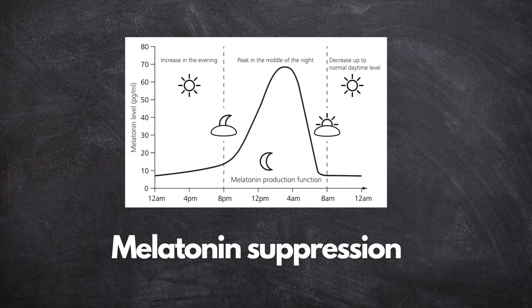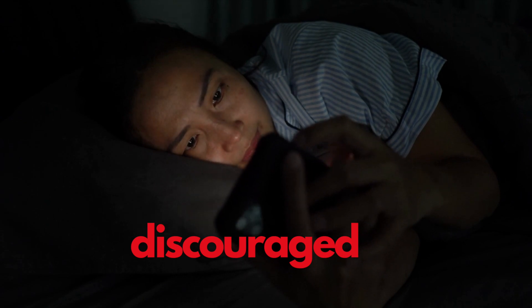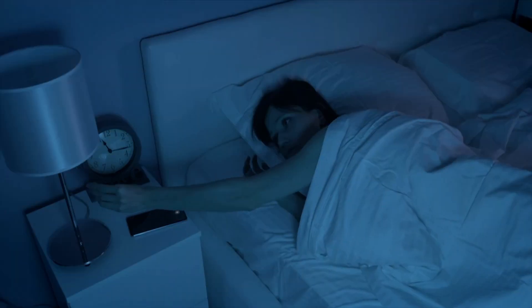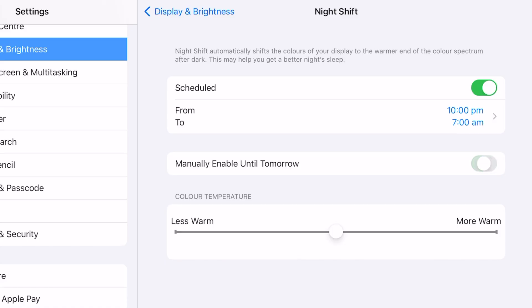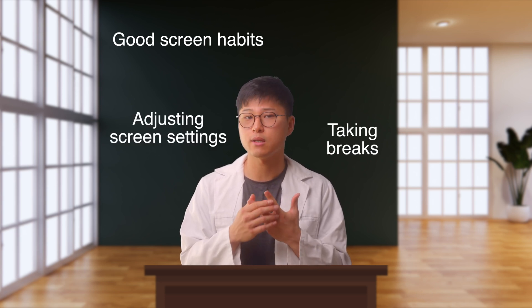Blue light can suppress the production of melatonin, a hormone that regulates sleep. This is why exposure to screens before bedtime is often discouraged. Blue light glasses may help in reducing the impact of blue light on sleep patterns, particularly if you use screens extensively at night. However, other strategies such as avoiding screens close to bedtime or using night shift settings on devices is just as, if not more, effective. Some individuals report experiencing reduced eye strain or improved sleep quality when wearing blue light glasses, even if the scientific evidence supporting their effectiveness is limited. This might be due to a placebo effect or the psychological perception of protection. It's essential to adopt a holistic approach to eye health, including practicing good screen habits, adjusting screen settings, and taking regular breaks while working.